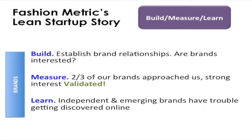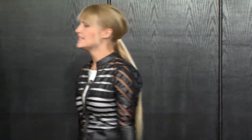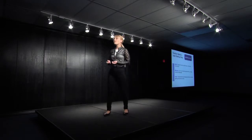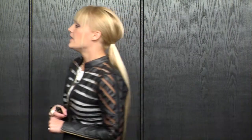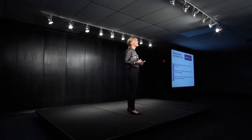Now we have a technology that works, it's built out, we know who our customers are and what problem they have, and we know they'll enter their information. So can we get brands to work with us? Are brands interested in partnering and being connected to customers? That's the next phase of our build, measure, learn. We started to establish brand relationships, and what we found was two-thirds of the brands on our site actually approached us — strong interest. We also learned more about our market from the brand side: there's a two-sided problem. Men have a hard time finding clothes that fit, but also independent designers and emerging brands have trouble connecting to customers online, and we can help close that gap.